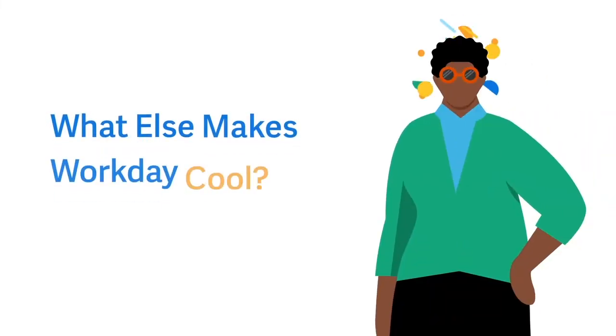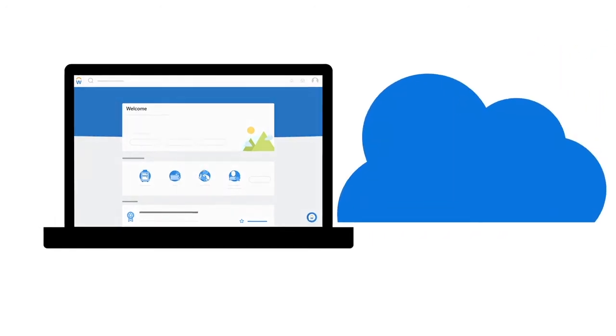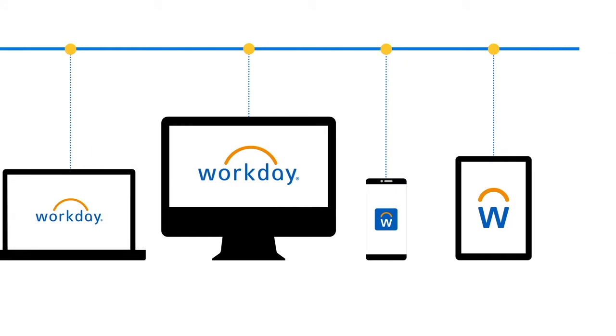What else makes Workday cool? It looks and works just like your favorite website and houses all of your information in one place — the cloud. The cloud is a secure way to store information without physically keeping it at your workplace. And it's available on any device, anytime and anywhere.